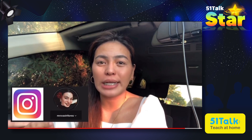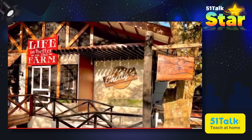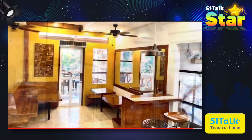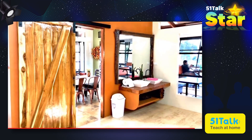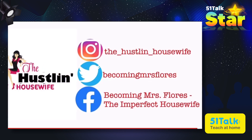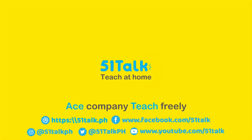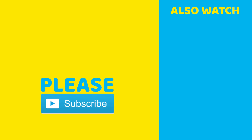Before I end this vlog, please don't forget to follow me on my social media accounts — on Instagram it's Mrs. Vash Flores, and on Twitter it's at Becoming Mrs. Flores. Please don't forget to subscribe to this channel and click the bell button so you'll be notified every time I upload a new video. That's it for today — this is Mrs. Vash Flores, your hustling housewife. Thank you so much for watching. See you on my next one. Bye-bye!